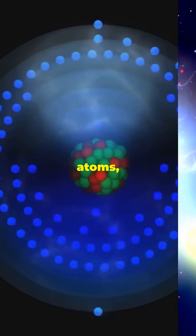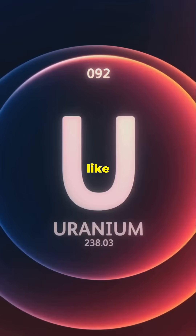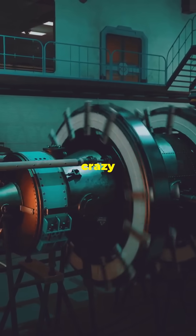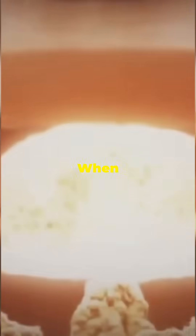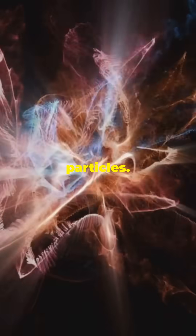It all starts with atoms, the building blocks of everything. But inside some atoms like uranium or plutonium, there's a crazy amount of energy just waiting to get out. When you split one of these atoms — boom — it releases a ton of energy and more tiny particles.